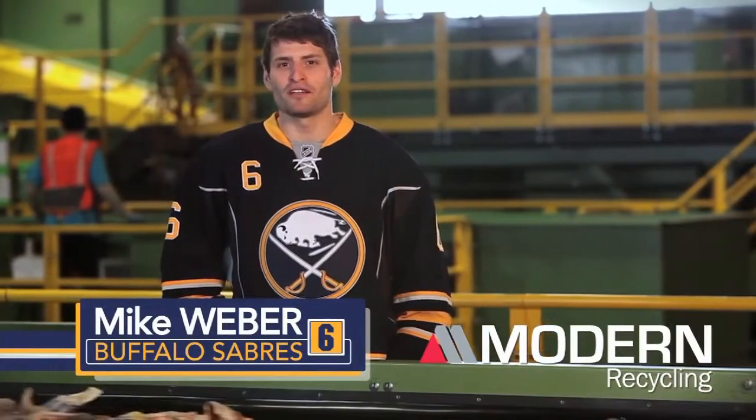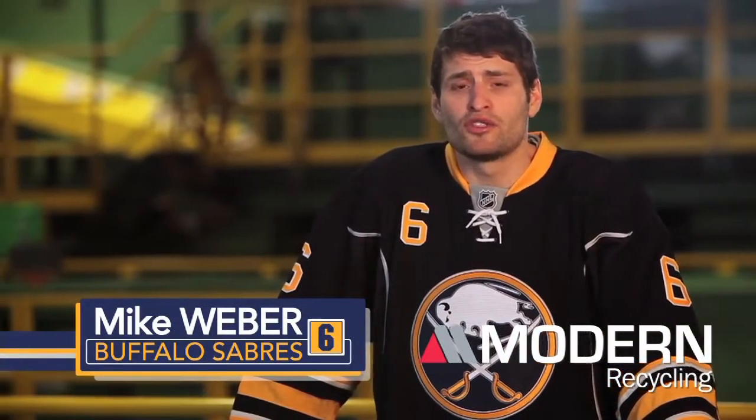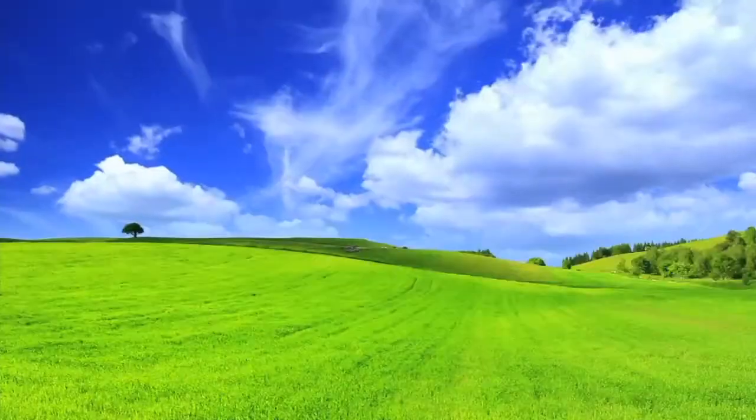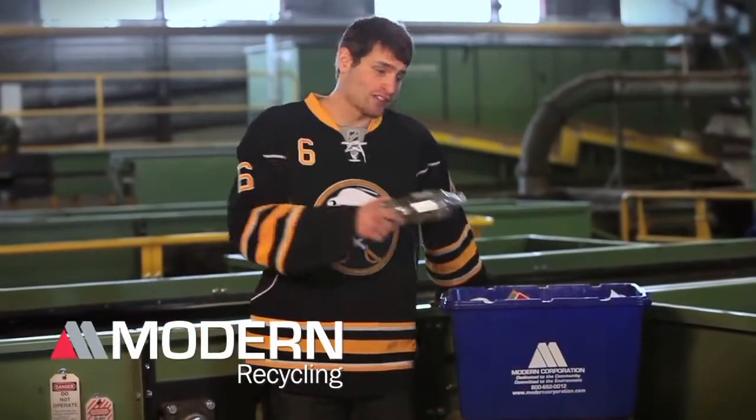Are you ready to make a difference? Now it's even easier to save our environment. Join me on our winning recycling team. Make a difference. Recycle. When you recycle, you make a choice — a choice to ensure a greener tomorrow for all of us. I'm Mike Weber of the Buffalo Sabres, and I recycle.